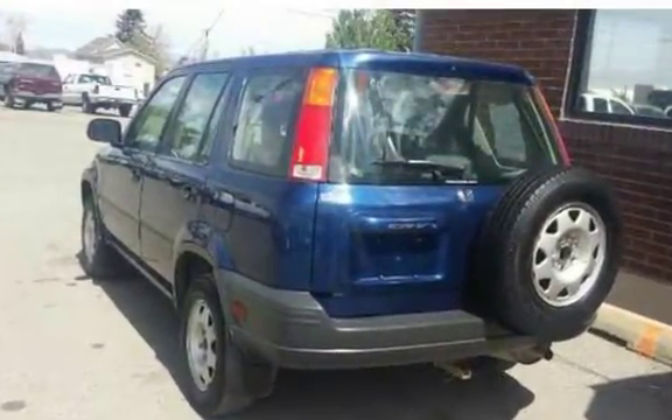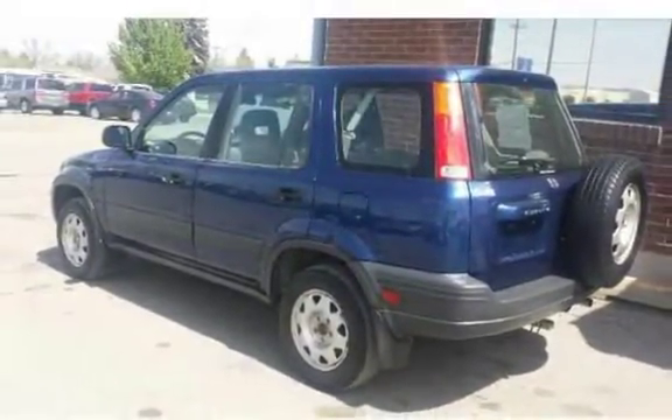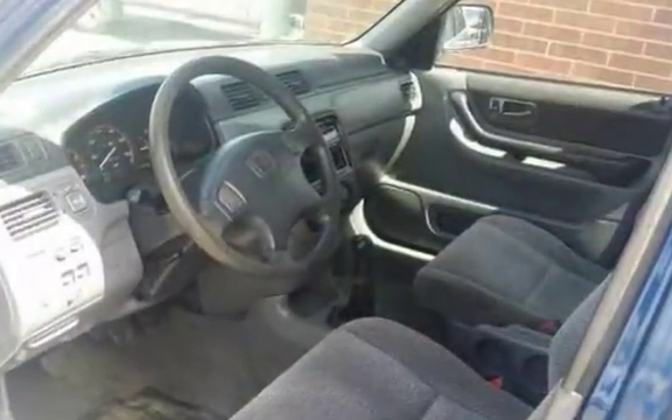1998 Honda CR-VLX SUV with a five-speed manual transmission and all-wheel drive. This SUV gets around great in all terrains and seasons. Affordable and sporty, this is a great deal.